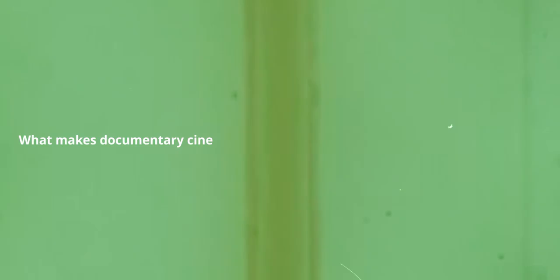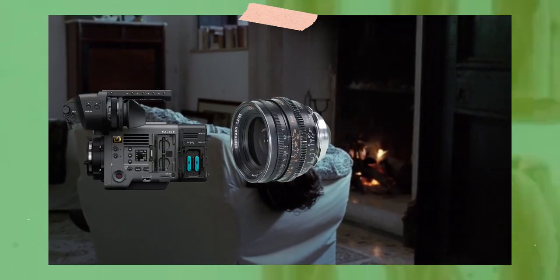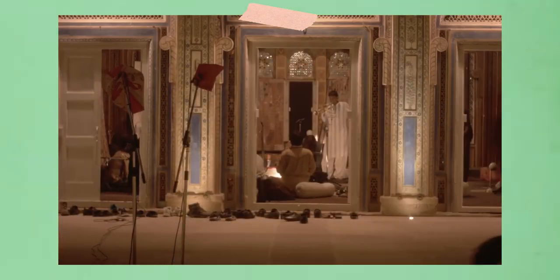What makes documentary cinematography different to narrative cinematography? They both tell a story, often use the same cameras, lenses, lighting, and have famous people starring, but it's a completely different experience when watching.